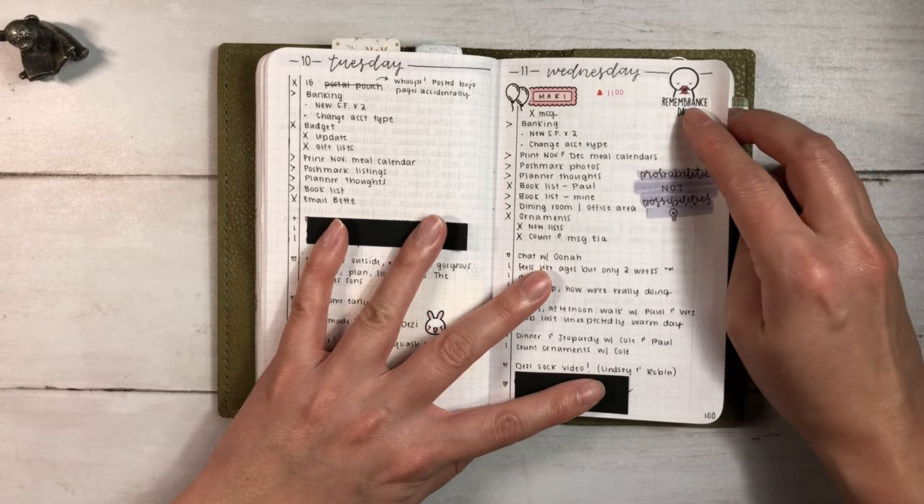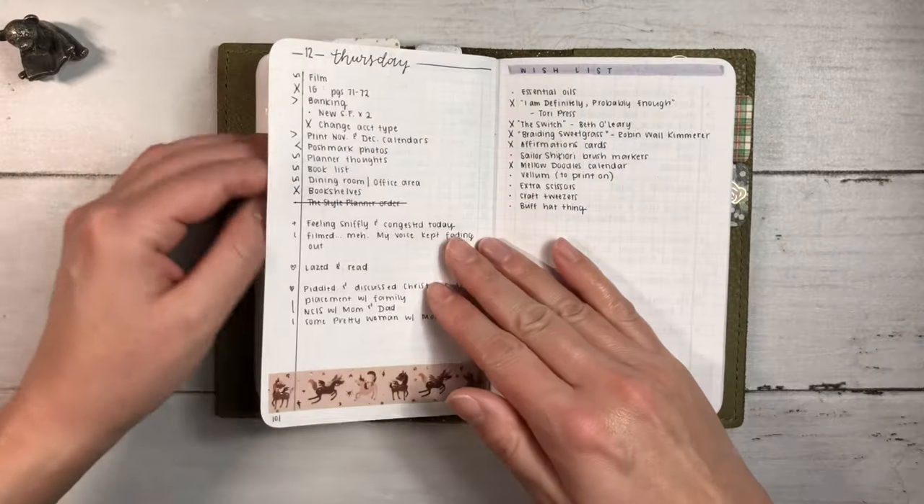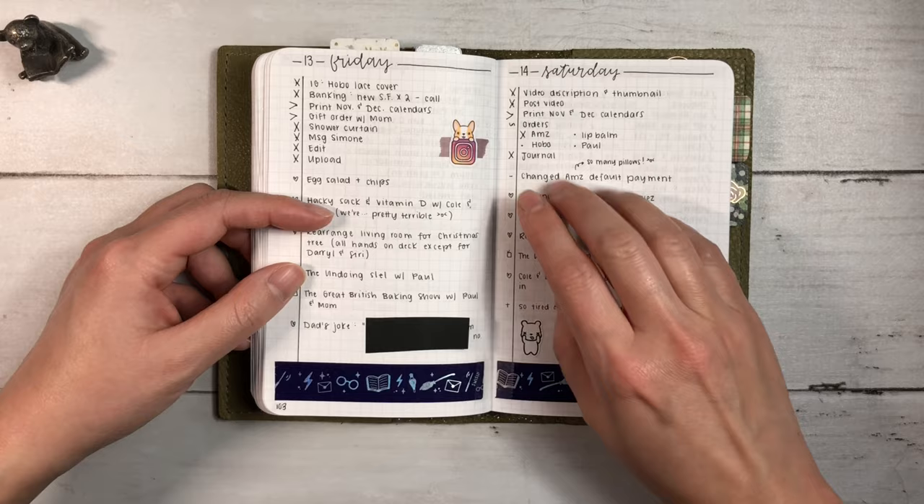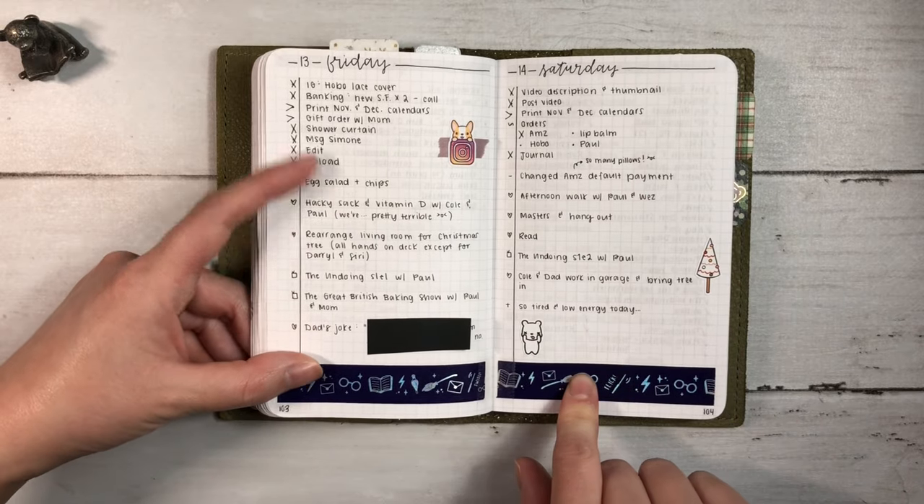Remembrance Day - sticker from the Coffee Monsters Co. A wish list, Beedoo & Co. and Nutmeg & Arlo.